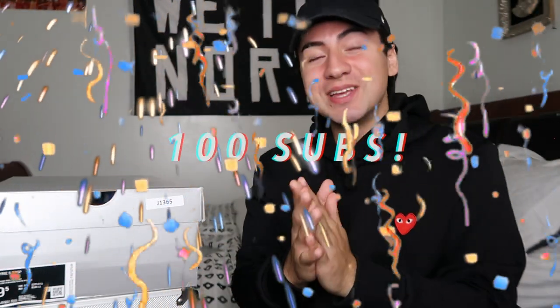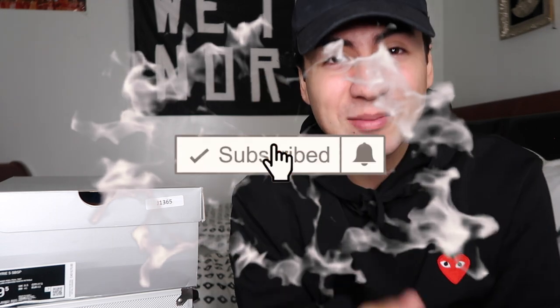All right guys, right now I want to take the time to thank you for 100 subscribers. That's 100 people that fills up this whole room — it's a lot of people, so I really appreciate it. I appreciate all you guys for taking the time out of your day to subscribe. I'm not trying to get too emotional for 100 subscribers, but let's get into this video.